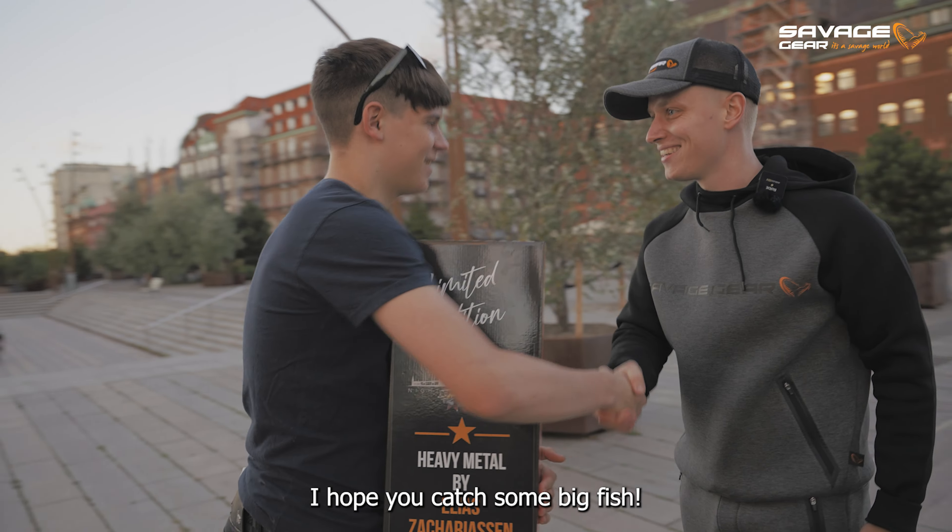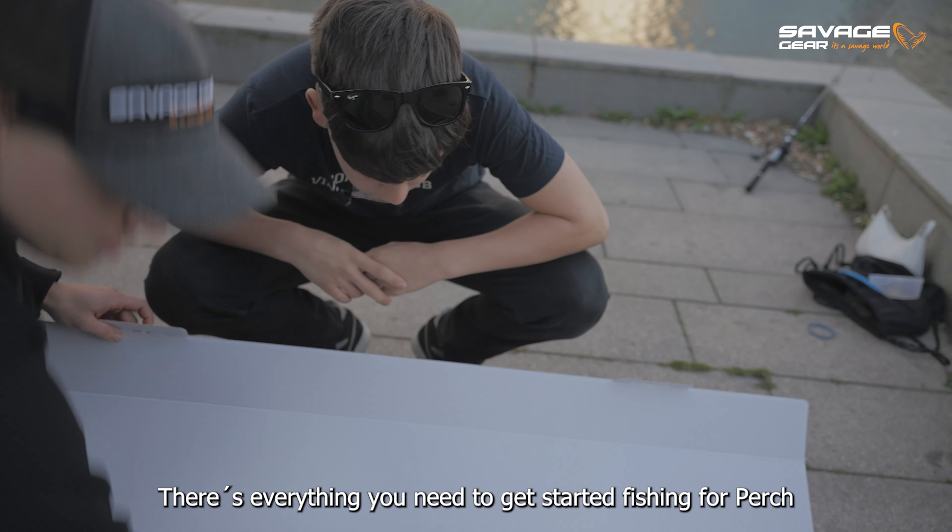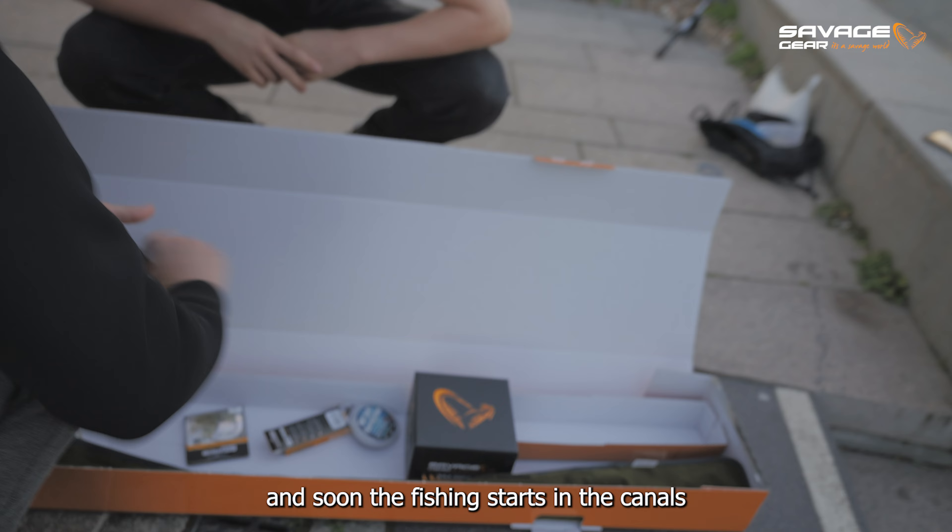Får du fånga några stora fiskar? Ja ja, klart! Så här är allting som du behöver för att komma igång med abborrfiske, och snart så drar du igång i kanalen här.